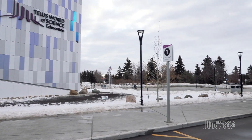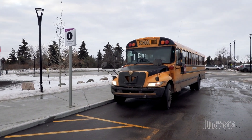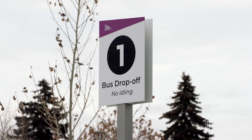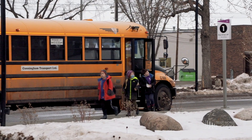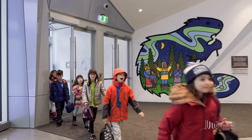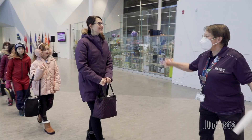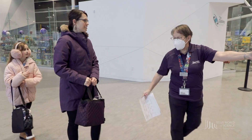If arriving by bus, you'll find a large pull-through bus drop-off zone to the west of our building, accessible from 142nd Street. Once your driver drops you off, head through the main entrance and into our lobby. There, you'll be greeted by one of our friendly volunteers who will take you to where you'll store your coats and lunches for the day.